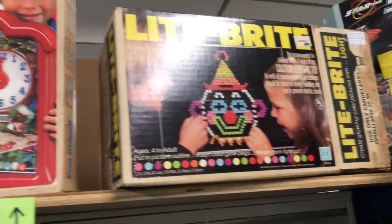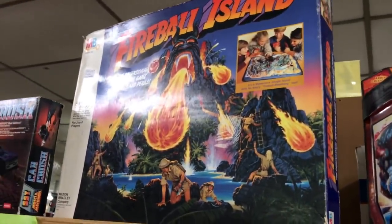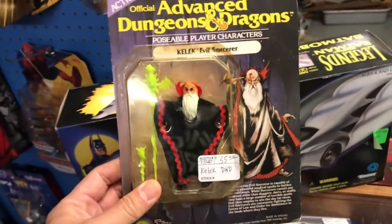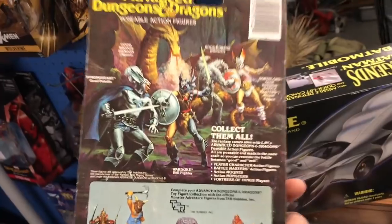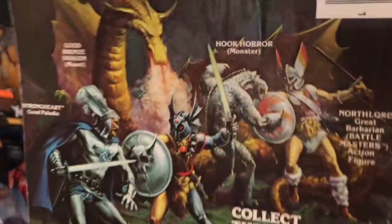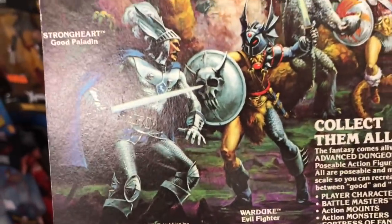I do want to find a War Duke if they have one. There's War Duke right there! And there's Strongheart right there! I wouldn't mind buying the Strongheart or War Duke — never saw those guys right there! There is a Silverhawks Buzzsaw. There's a Lino. Stinkor right there. There's an original Zartan with the Swamp gear — that is so cool. Some BraveStarr stuff.